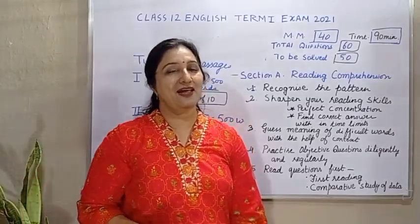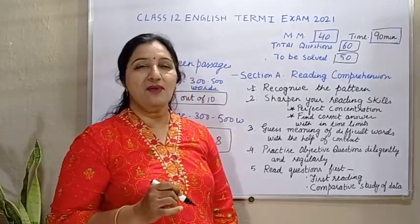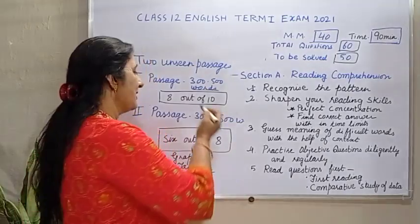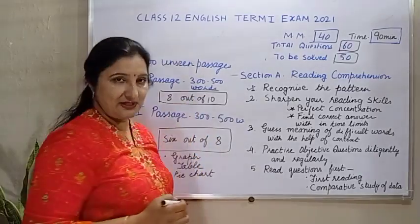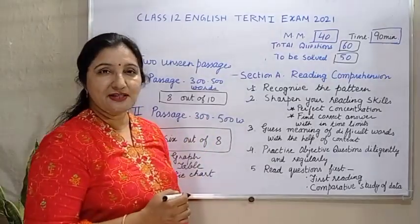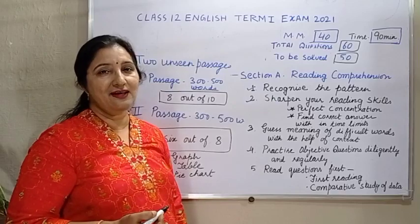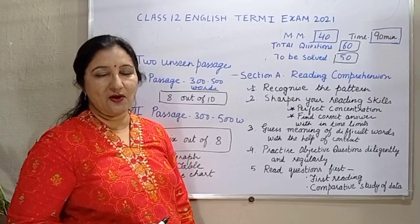हम section wise strategy discuss करने वाले हैं. जो पहला section होगा, that will be the reading section. Reading section में आपको 2 unseen passages दिये जाएंगे. पहले unseen passage की length होगी around 300 to 500 words, जिसमें आपको 10 questions दिये जाएंगे. Out of 10, you have to solve 8 questions. दूसरे unseen passage में total 8 में से आपको 6 questions solve करने होंगे.